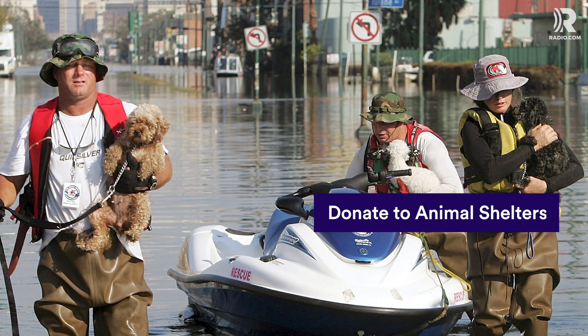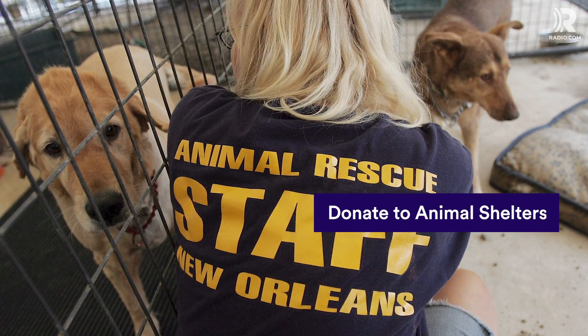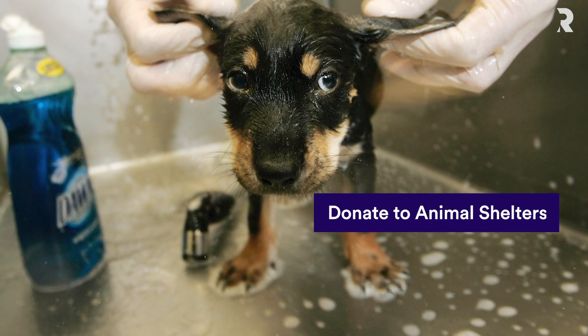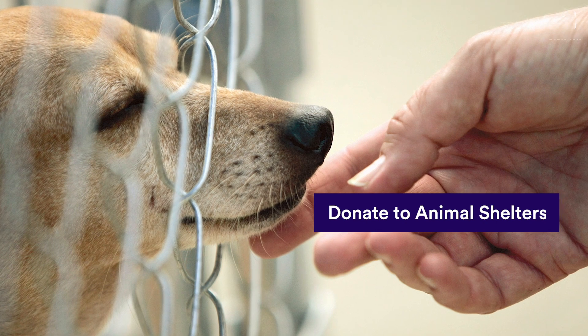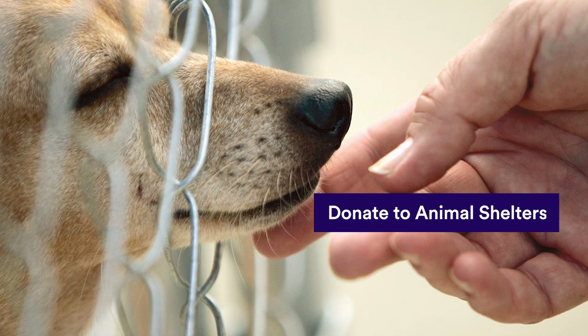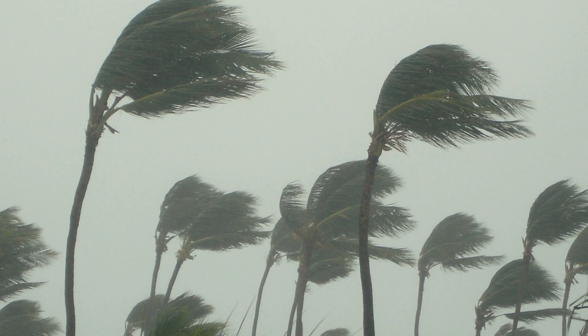Unfortunately, some pets get left behind during evacuations, leaving local shelters overwhelmed with new residents to care for. Like humans, shelter animals also greatly appreciate first aid, food, water, and bedding donations. If you are considering growing your family by one furry member, after a hurricane is a great opportunity to give a displaced animal a home. Together, we can all make hurricanes a little less devastating.